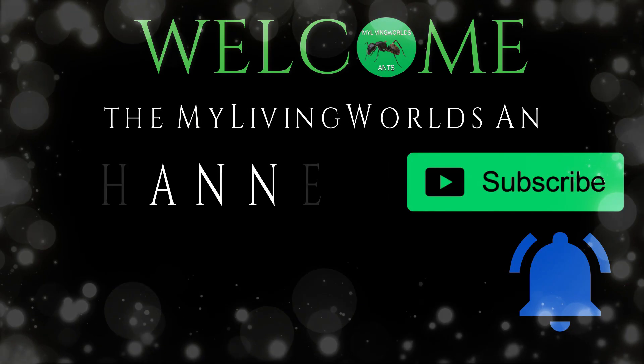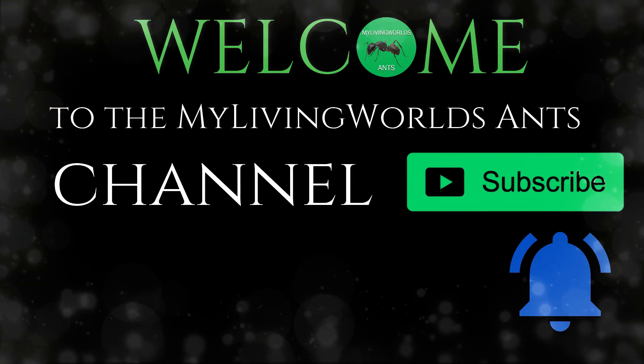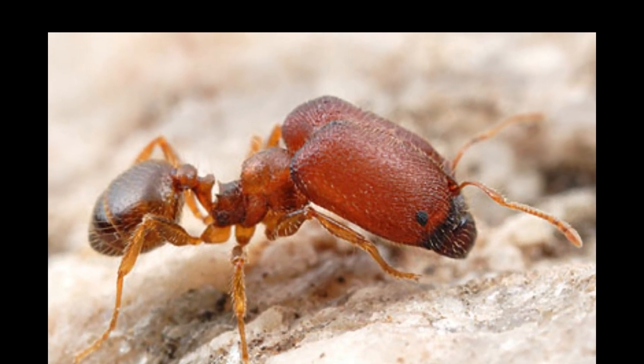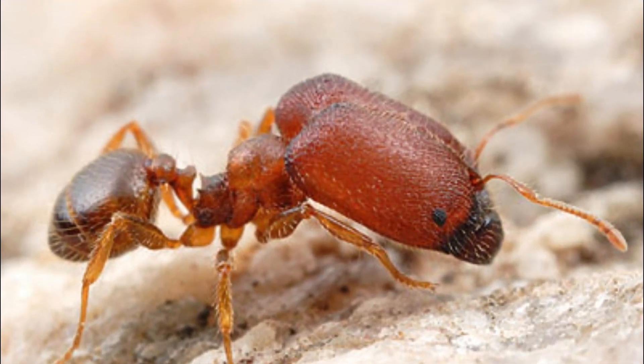Hi everyone, this is Jake from My Living Worlds Ants. Today is a 15 fact video on the big-headed ant, Pheidole pallidula. Welcome to the My Living Worlds Ants Channel. Don't forget to subscribe and hit the bell icon. This is 15 facts about big-headed ants, Pheidole pallidula.